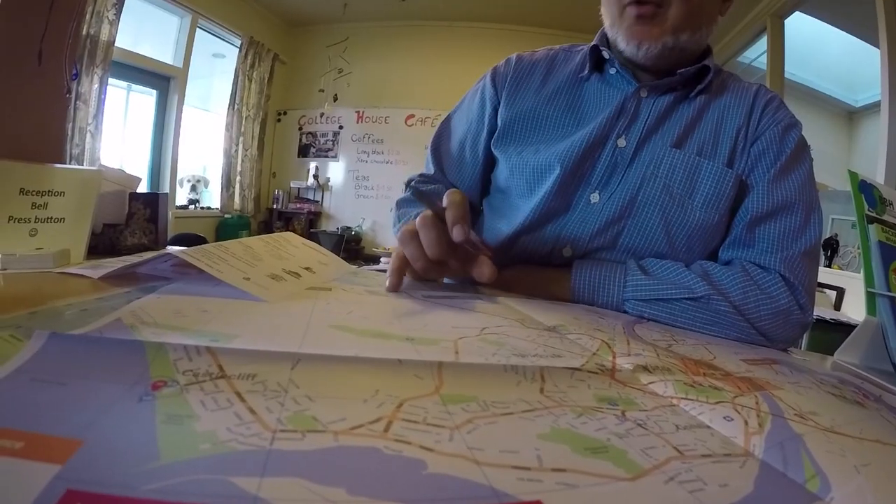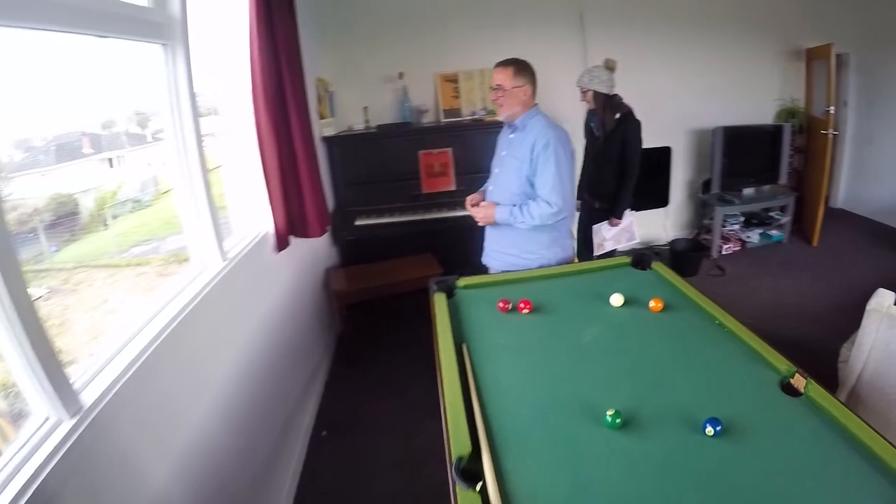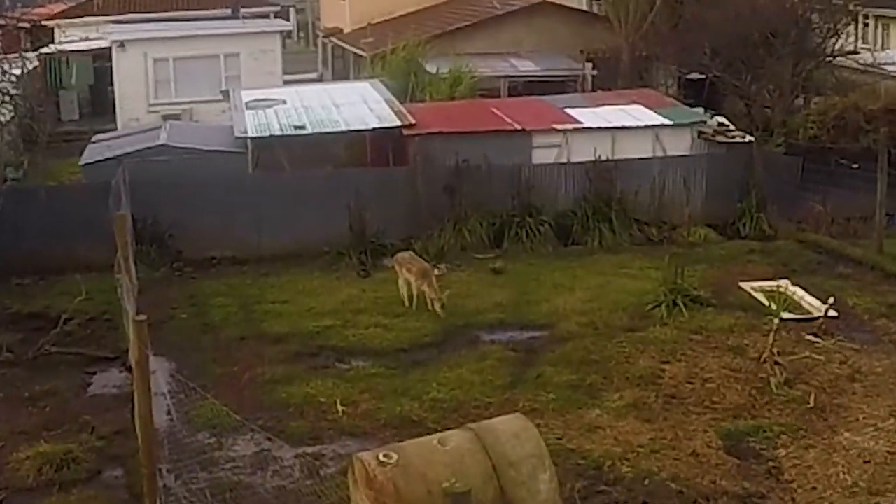We arrive at 42B College House Hostel, where we're going to be spending our time in the town of Whanganui while we explore around. It's actually a pretty big hostel — it's an old college house, hence the name 42B College House.